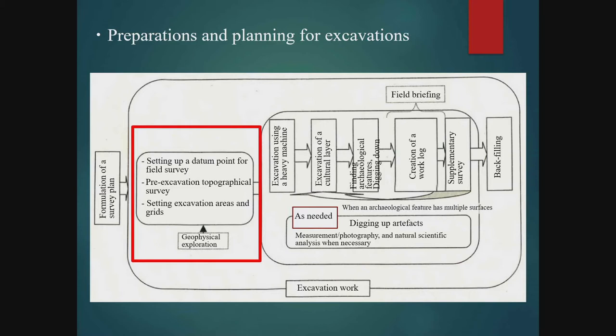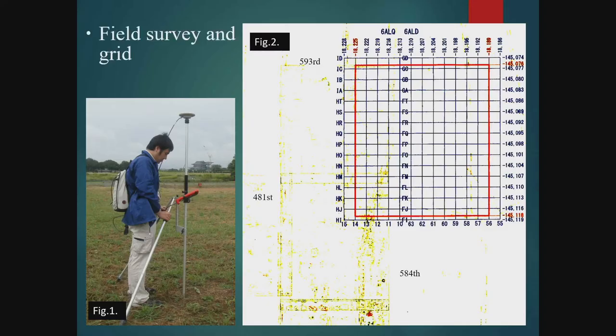After these preparations, the excavation will be carried out. Among preparations for excavation, it is essential to carry out the survey work beforehand for sites that are flat and spacious. At the Nara National Research Institute for Cultural Properties, surveying is conducted using GPS in accordance with the World Geodetic System. Based on the survey, a 3-metre-square grid is laid out, and measurements of artefacts and features are carried out based on these grid units.